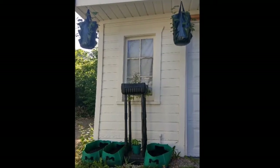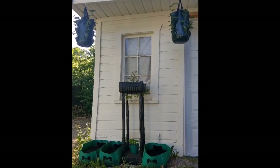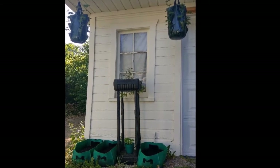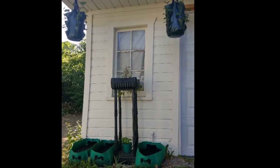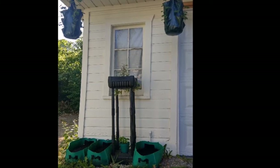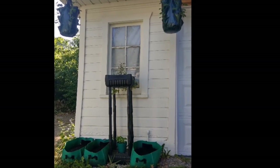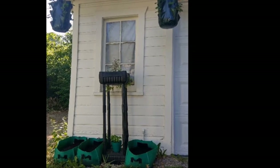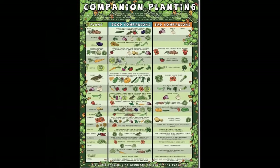Miriam has a pot dedicated to the Three Sisters method. The Three Sisters are corn, climbing beans, and squash. First, you plant the corn for support — it's the natural trellis for the beans. Once the corn is 5 inches tall, plant the climbing beans. The beans nurture the soil with nitrogen fixation. One week after the beans go in, plant the squash. The squash will protect the sisters.